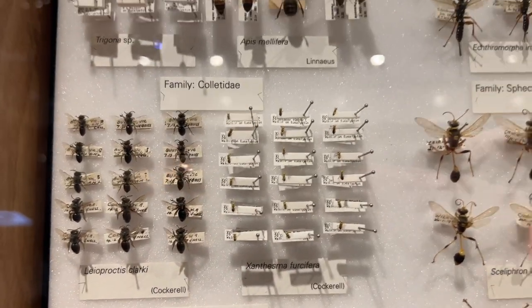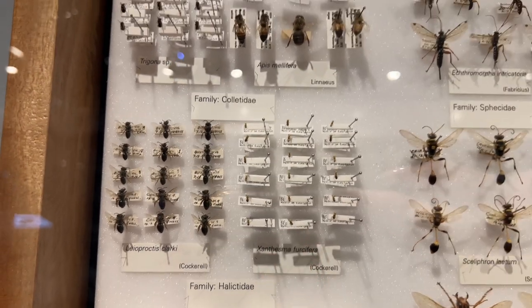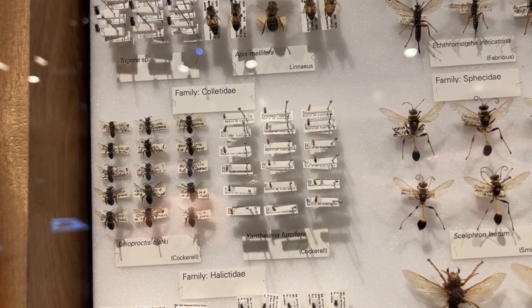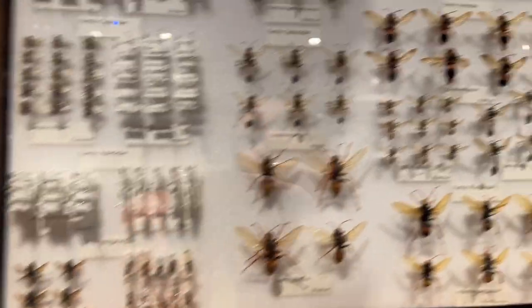Look at these tiny little flies. Hang on, where's my finger for reference? I think they're technically bees, aren't they? They're wasps. Wasps, bees and ants.